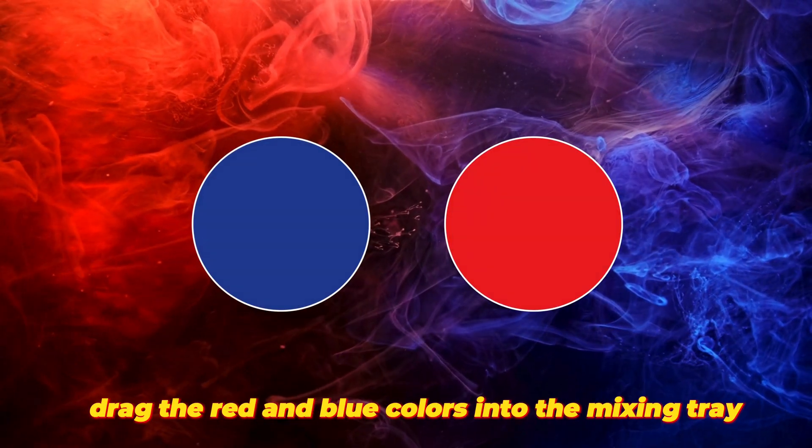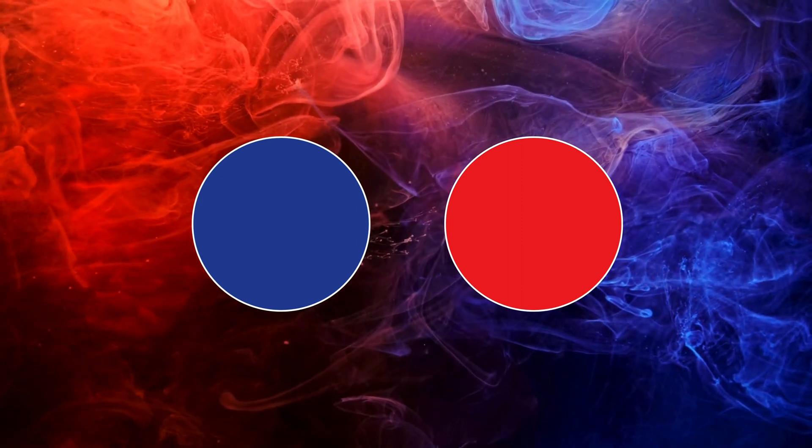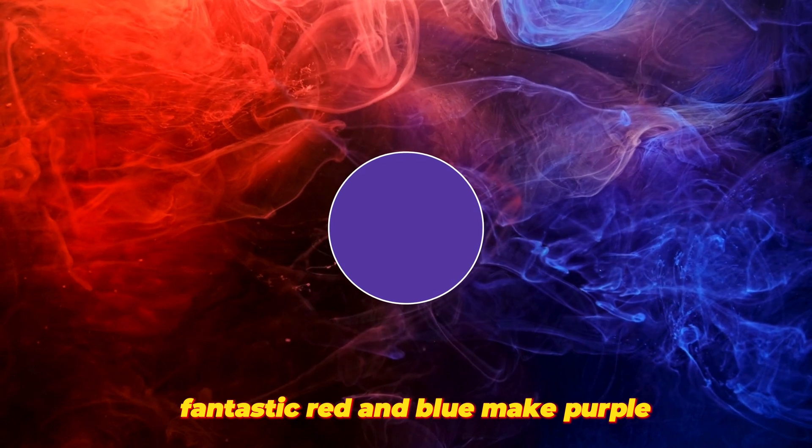Let's mix some colors together and see what happens. Let's start with red and blue. Drag the red and blue colors into the mixing tray. Fantastic! Red and blue make purple.